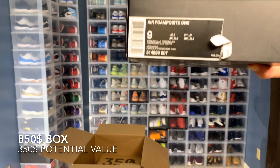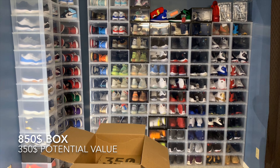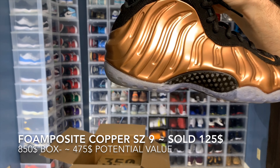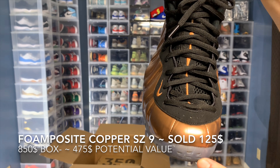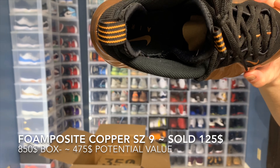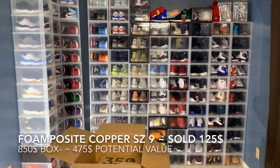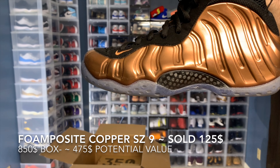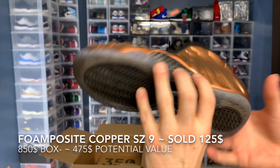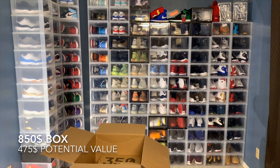Looks like a Foamposite box — saw is none — and I believe these are like copper or smithy colorway. Really good condition again. Very solid box so far.